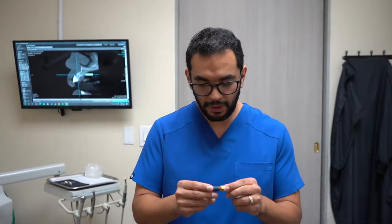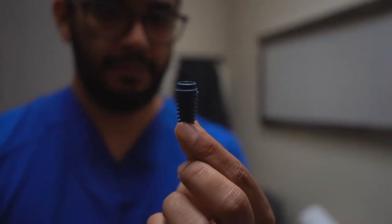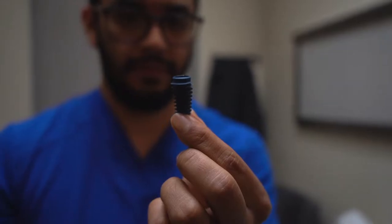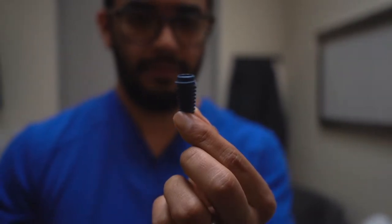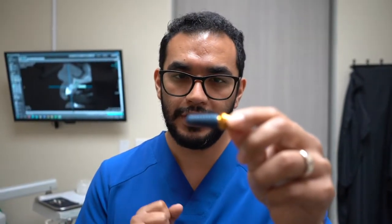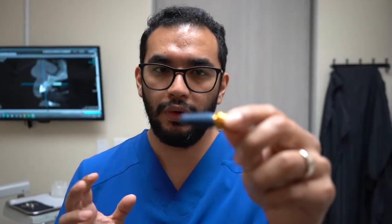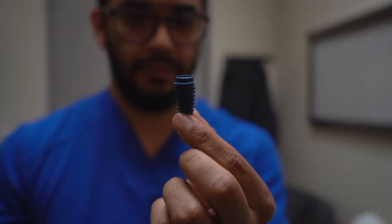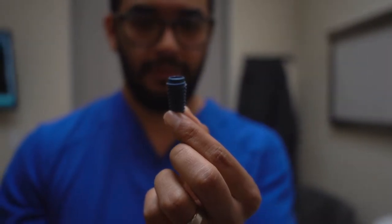The first part is the implant — the screw itself — and that one is $1,000. This implant is the one that is going to remain in your mouth. It's going to stay there for about three to four months for the bone to heal around it and for your body to get attached to it.